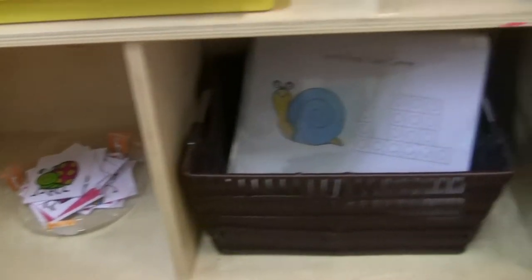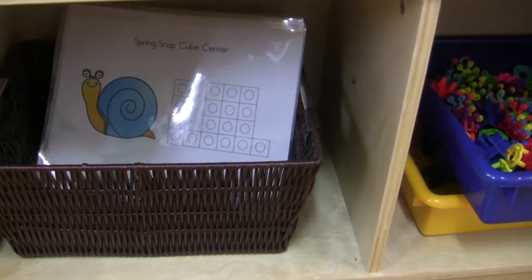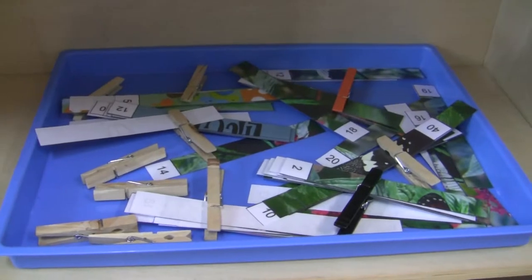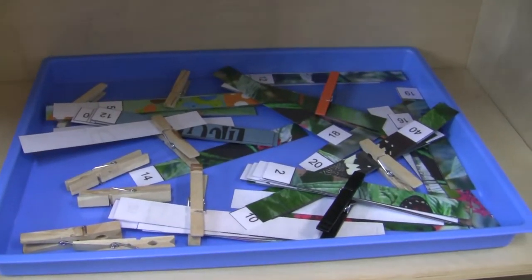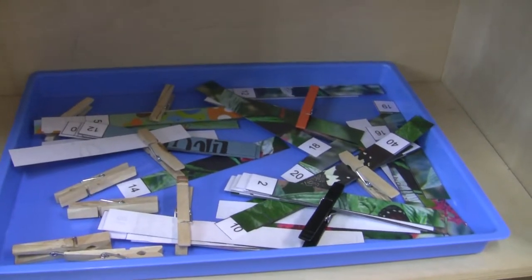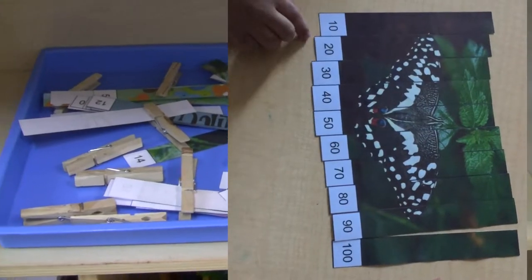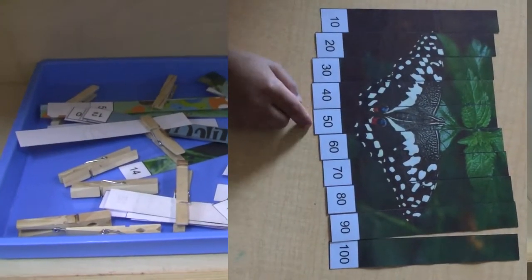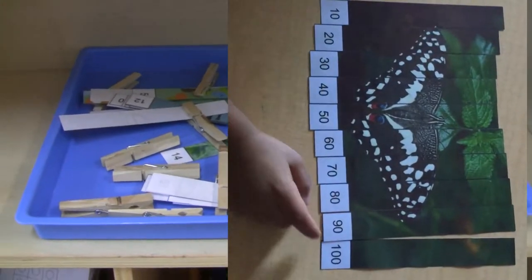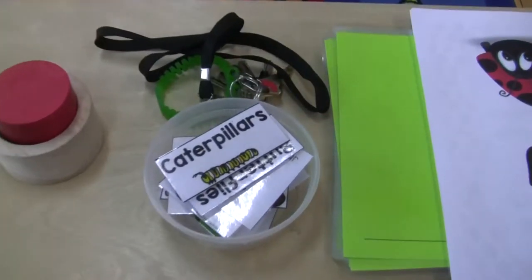Here we have a bug counting station, and down here I have some visual discrimination bug-themed memory cards that the kids can play with. There are snap cube center materials the kids can choose from, and then we have some bug and insect themed puzzles. I love these because not only do they have pictures of insects, they come with a variety of counting abilities — some are counting by 10s, some are counting by ones.